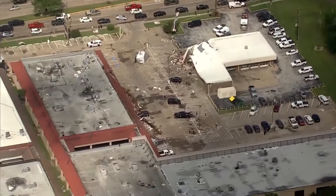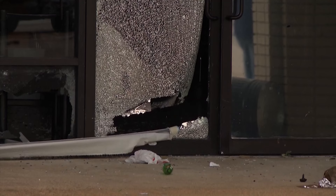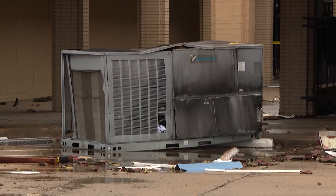The National Weather Service says at 2:47 AM, an EF1 tornado rotating at speeds of 90 miles per hour made rubble of what was a Firestone building on South Mason Road. It blew out the windows from the surrounding strip mall and hurled an AC unit into the parking lot.